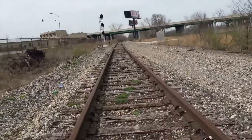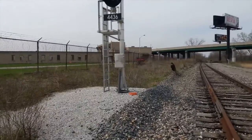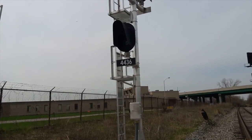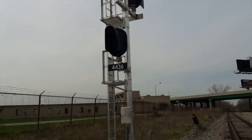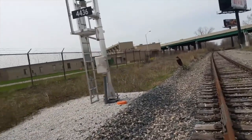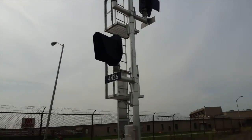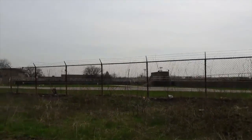We're approaching Signal 4436. A lot of Gary Sanitation District traffic going on — those are the vehicles you see driving by me while I do this video. Here we are at Signal 4436 — this is a brand new signal. I don't know if there ever used to be a signal here back in the day, but as far as I'm concerned this signal is brand new and has been installed within the last year. Once again, that's the Gary Sanitation District.